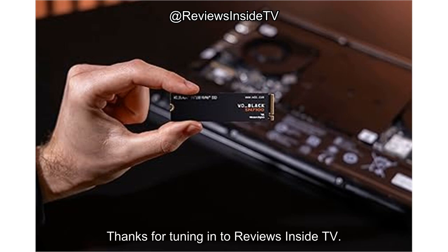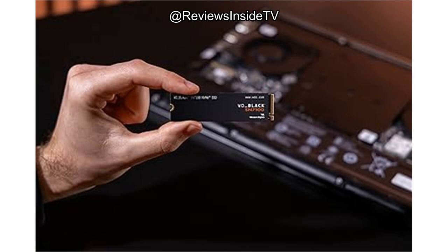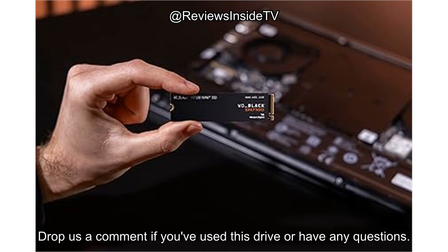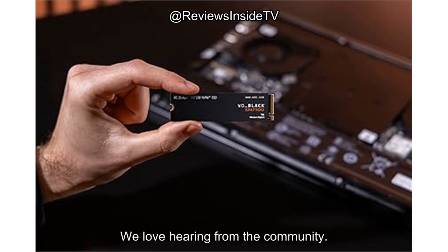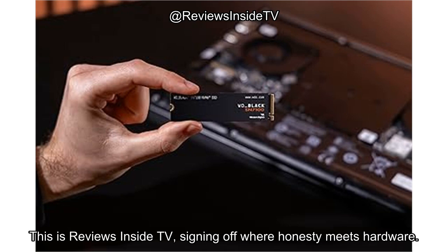Thanks for tuning in to Reviews Inside TV. You'll find the link to grab the WD Black SN7100 in the comments box below. Drop us a comment if you've used this drive or have any questions — we love hearing from the community. Until next time, keep your builds clean, your frames high, and your storage blazing. This is Reviews Inside TV, signing off where honesty meets hardware.